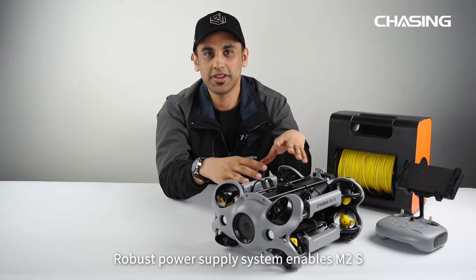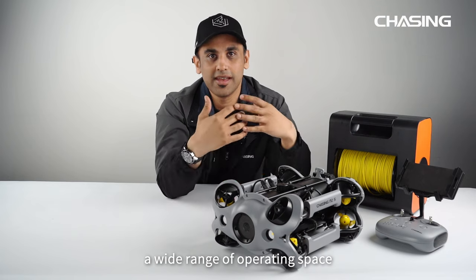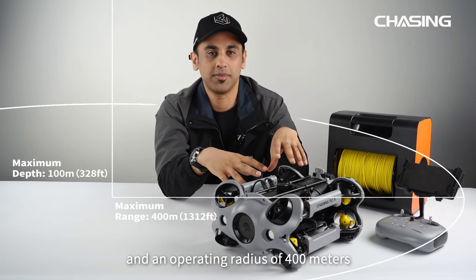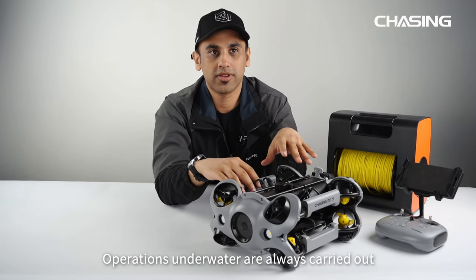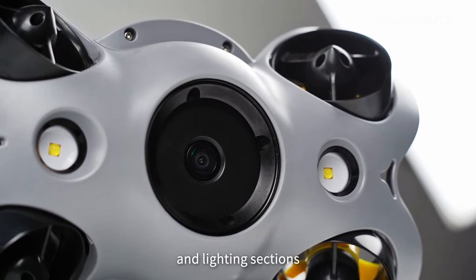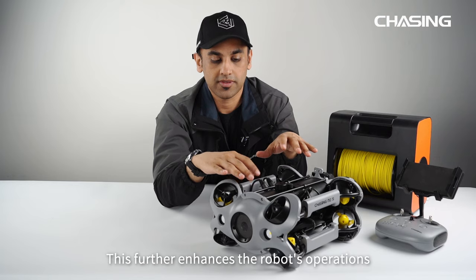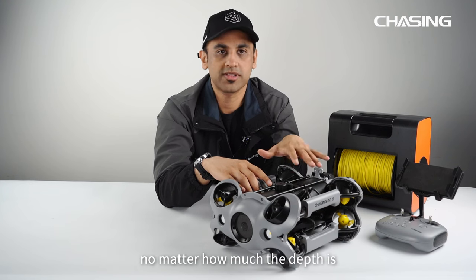The robust power supply system enables M2S a wide range of operating space, with a maximum depth of 100 meters and an operating radius of 400 meters. Operations underwater are always carried out under enormous water pressure. That is why M2S has upgraded main cabins and lighting sections which come with a flagship-class airtight waterproof structure, further enhancing the robot's operations no matter how deep it goes.